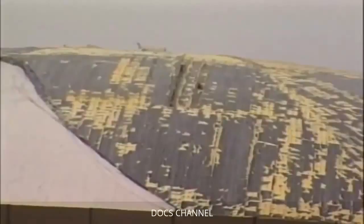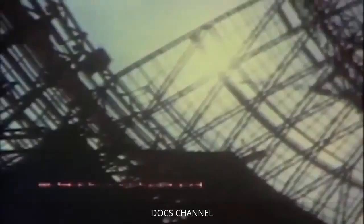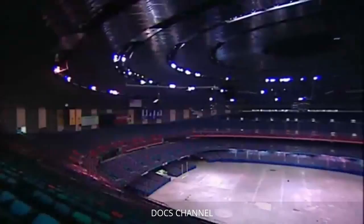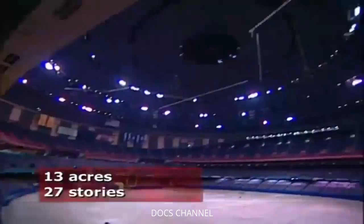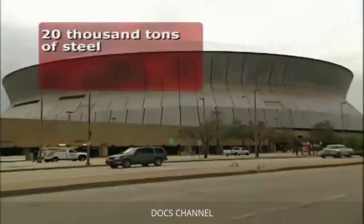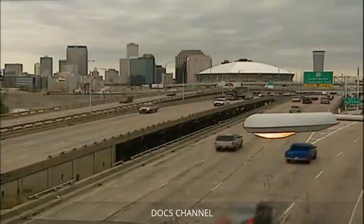The Superdome was built to withstand winds stronger than Katrina's gusts, yet the structure proved to be another New Orleans engineering disaster. Constructed in 1975, the 1.9-million-square-foot indoor stadium was one of the first sports domes of its kind. The stadium covers 13 acres, reaches 27 stories at its peak, and encloses a volume of more than 125 million cubic feet. It was built to the code at the time in 1975 — the building structurally is very sound and was built to withstand hurricane force winds.